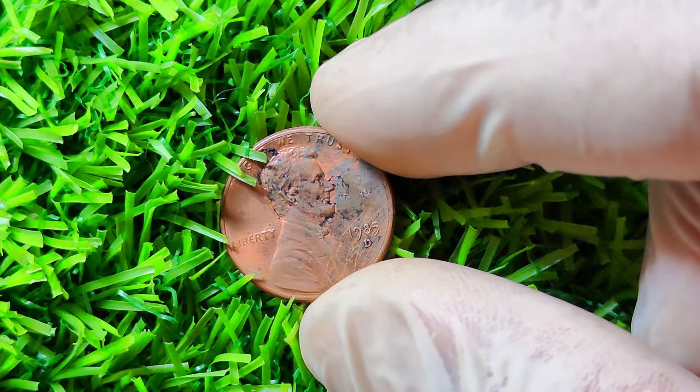In conclusion, the 1985 D Lincoln penny may hold the key to a hidden treasure worth a million dollars for lucky collectors who come across rare varieties and error coins. As you embark on your own coin collecting journey, keep an eye out for these valuable gems and remember that every coin has a story to tell. Who knows, you might just uncover a rare and valuable 1985 D Lincoln penny in your own collection.